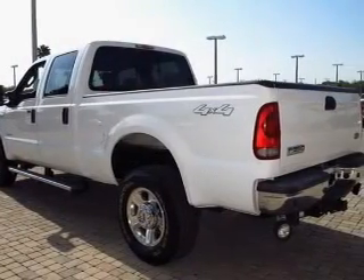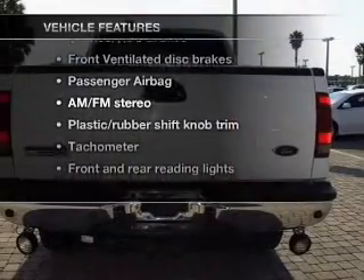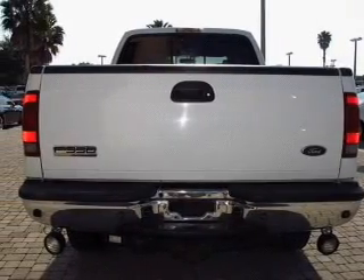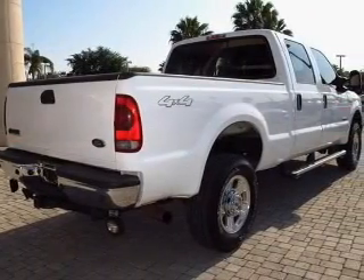Brake safely with the anti-lock braking system. Plus, enjoy these notable features that are included in this vehicle: cruise control, an AM FM stereo with a CD player, power steering, and an adjustable tilt steering wheel.